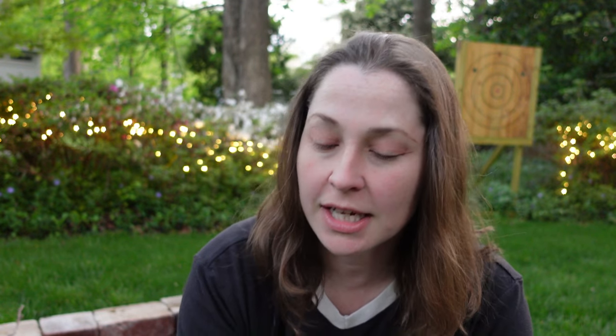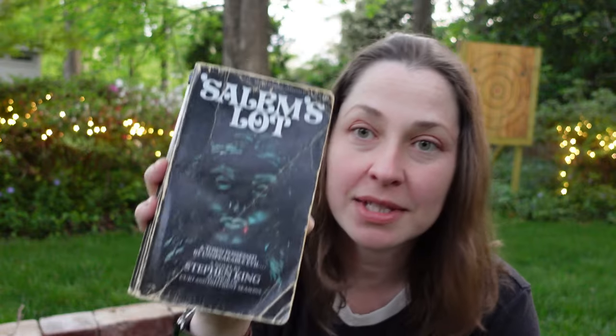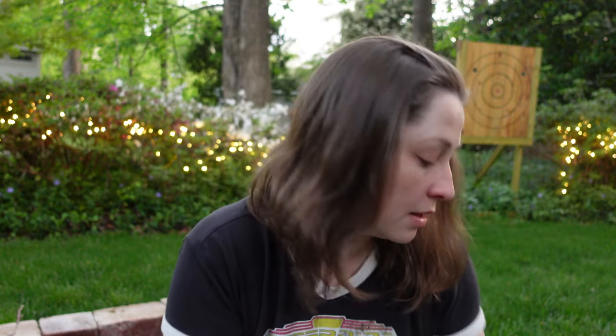Here's a horror book — we have Salem's Lot by Stephen King. I'm guessing this is an earlier publication based on what it looks like, probably from the late 70s or early 80s.